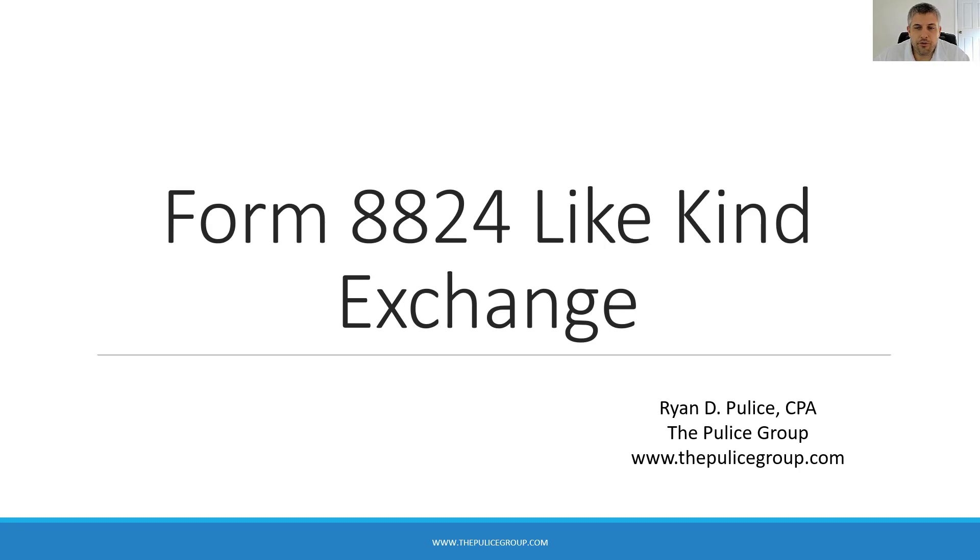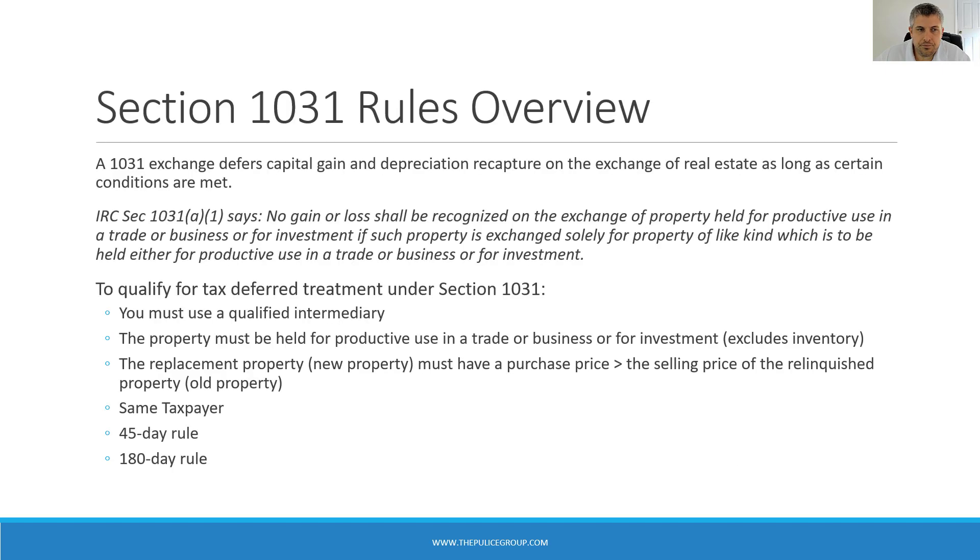Let's start with a brief review of the 1031 rules. A 1031 exchange defers capital gains and depreciation recapture on the exchange of real estate as long as certain conditions and rules are followed. Internal Revenue Code Section 1031 says: no gain or loss shall be recognized on the exchange of property held for productive use in a trade or business or for investment, if such property is exchanged solely for property of like kind which is to be held for productive use in a trade or business or for investment.